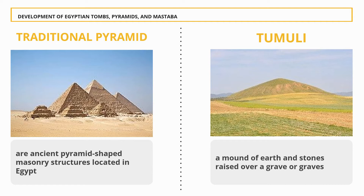Traditional pyramid: The Egyptian pyramids are ancient pyramid-shaped masonry structures located in Egypt. Most were built as tombs for the country's pharaohs and their consorts during the Old and Middle Kingdom periods. Tumuli: The word tumulus is Latin for 'mound' or 'small hill.' A tumulus is a mound of earth and stones raised over a grave or graves. Tumuli are also known as barrows, burial mounds, or corgans, and may be found throughout much of the world. A cairn, which is a mound of stones built for various purposes, may also originally have been a tumulus.